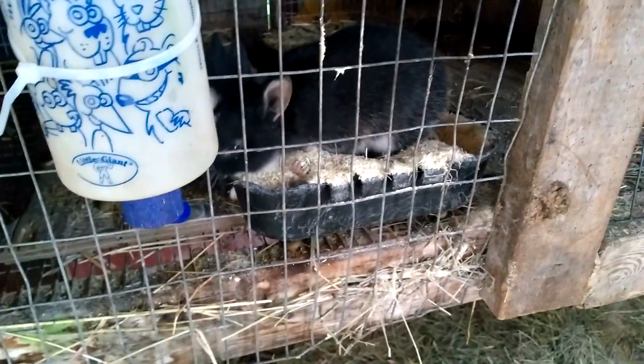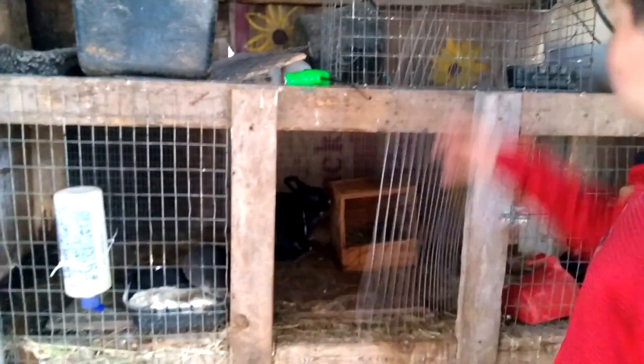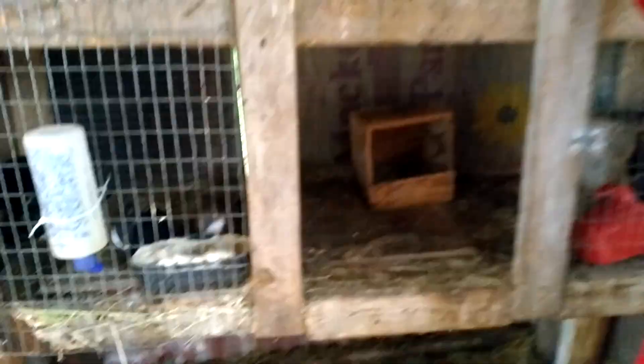Look at how big they're getting! They're getting fat. How old are they? Three weeks. Three weeks — yeah, three weeks.